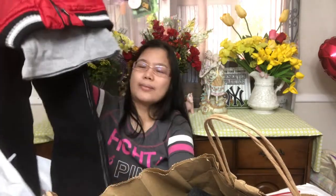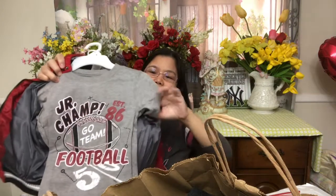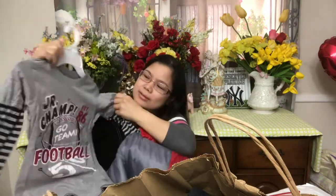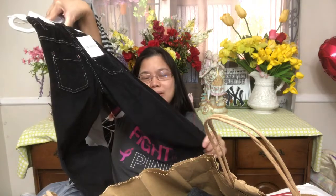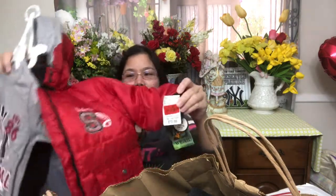I also got another pair — a jacket with a hoodie, and also a sweatshirt. Look, it's so nice! It's size 5, and the pants are size 5 also — I love the pants. I paid $5.99 for this pair of jacket, sweatshirt, and pajama pants.